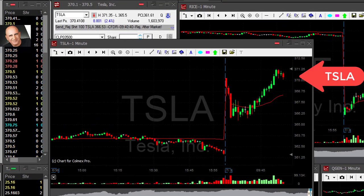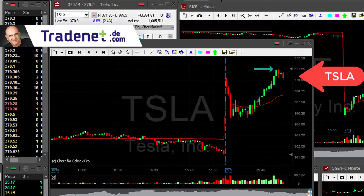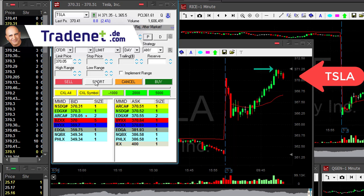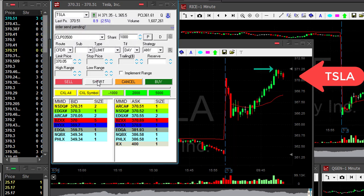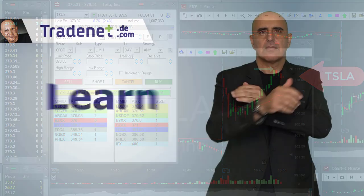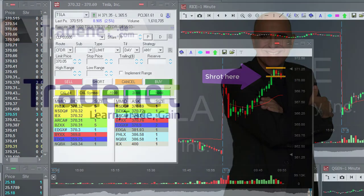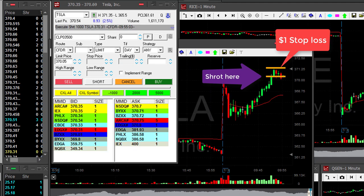Hi traders, I'm about to short Tesla. It's stopping here, or at least I think it's stopping — it's up 2.4% and you probably wonder why I'm shorting a stock that is up that much and trending higher. Shorted now at 370.30. I do have a $1 stop loss right here at the highs.